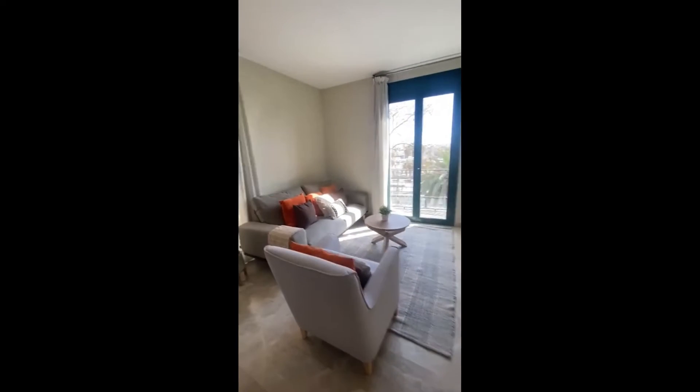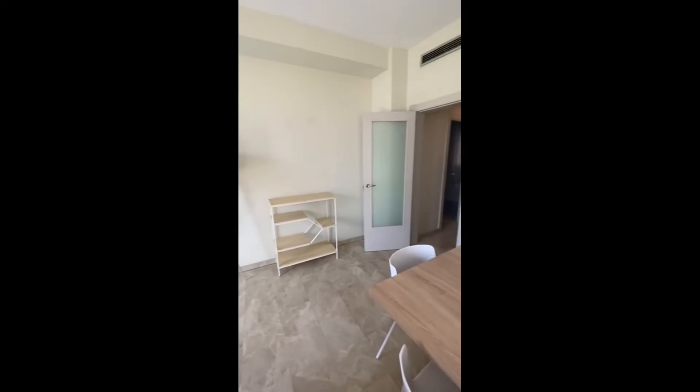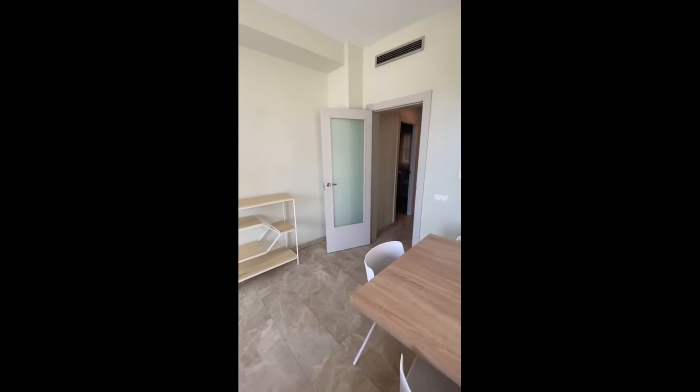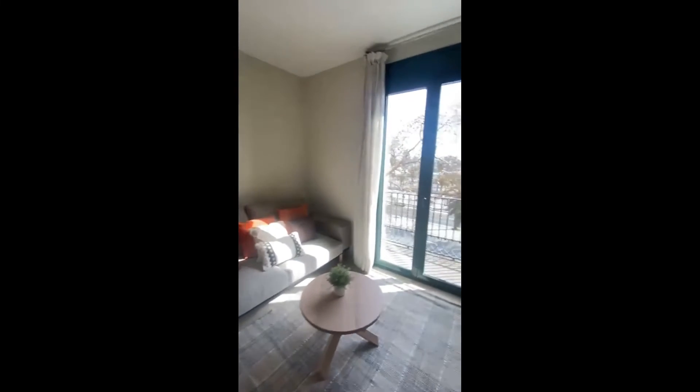You have the seating area with a nice, comfortable couch and the television. This is the overall view of the living room — as you can see, it's pretty spacious and receives a lot of natural light, which is really nice.